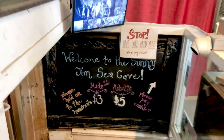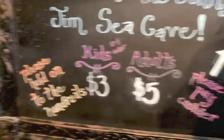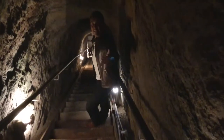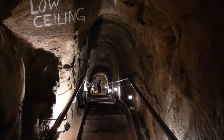This is the entrance to the historic Sunny Jim Sea Cave in La Jolla. It is $5 for adults and $3 for kids. There are seven ocean-carved caves in La Jolla, but this is the only one accessible by land. There are 145 steps to walk down to the cave.